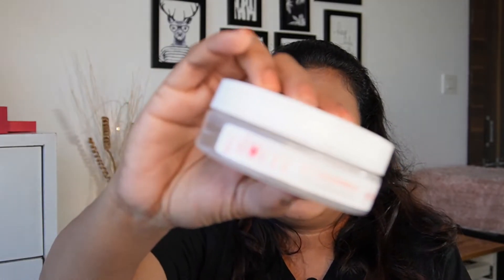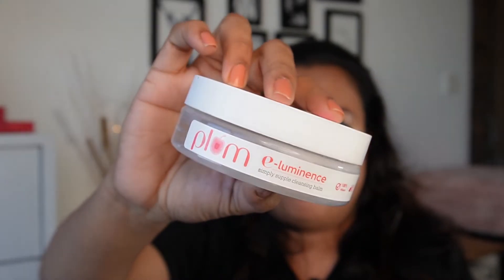I won't name names, but I have tried cleansing balms from big luxury brands and they do the exact same thing — nothing extra. This one is definitely solving my issue just as well. Those luxury options cost around 1000 to 1100 rupees for a very small container, while this one costs only 545 rupees.